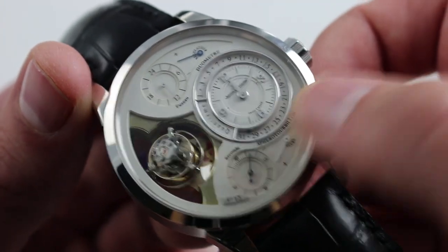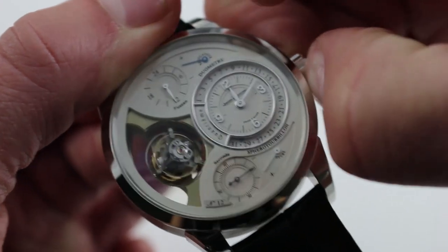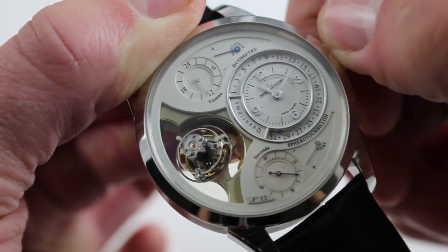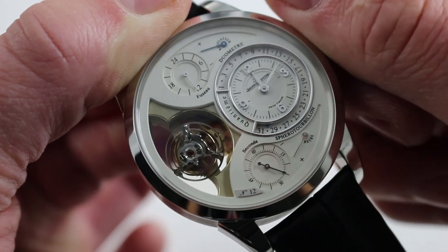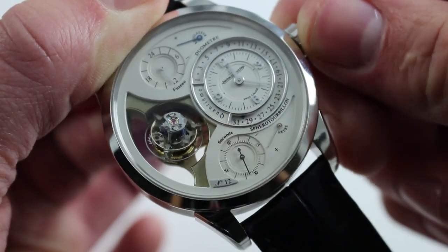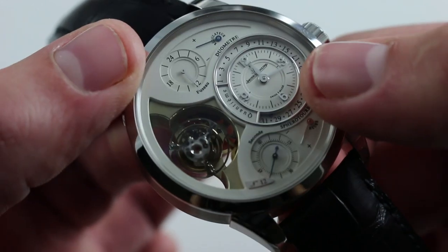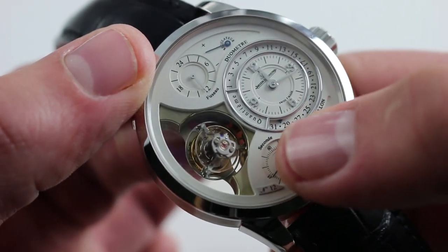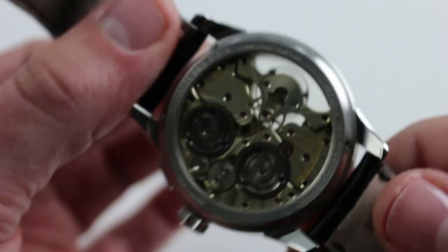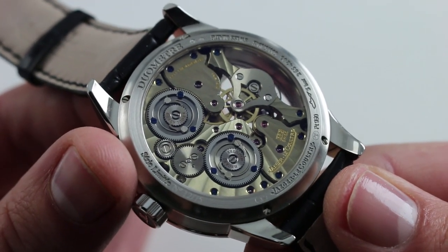You can control both the date, which orbits around the local time at center, and the 24-hour second time zone by moving the crown to the second position. In the second position, as with an Omega 8500 caliber, you can turn the local hour hand independently to drive the date, set independently of seconds and minutes. If you pull the crown out to extremity, you can set all of the dials in sync — both the 24-hour second time zone at 12 o'clock as well as the local time zone. The date is read via a very small triangular index at about 7 o'clock adjacent to the inner dial. The watch is designed for everyday wear with a fully shock-protected flying tourbillon, and it boasts an impressive 5 bar or 50 meters of water resistance.